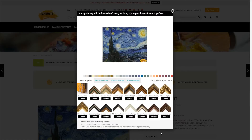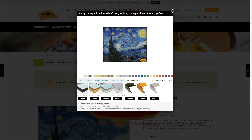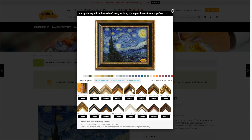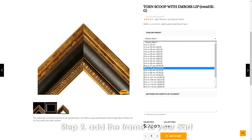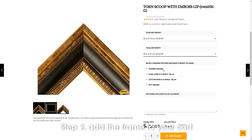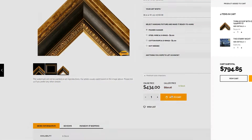Or, you can click the button Choose a Frame to continue shopping for a frame. Here, we have floater frames, popular modern frames, and hot classical frames for options. You can easily and quickly figure out which one matches your painting and wall color. Click the small Detail button, then go to Add the Frame to your shopping cart.